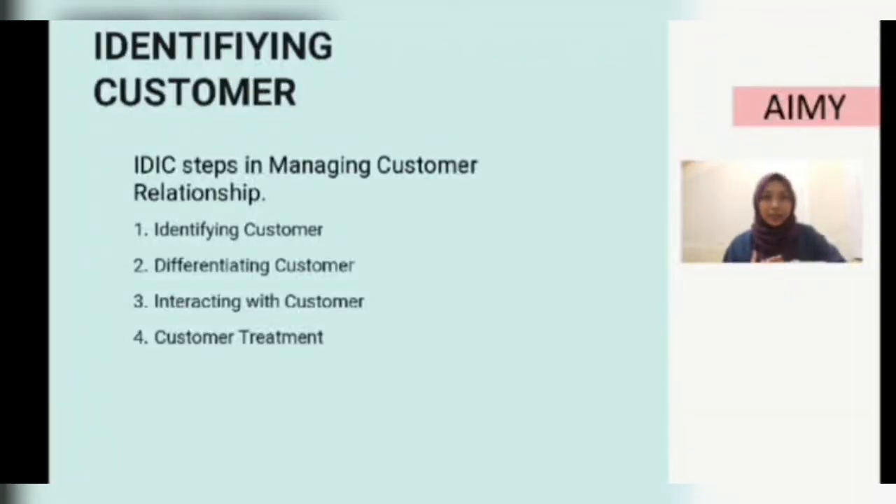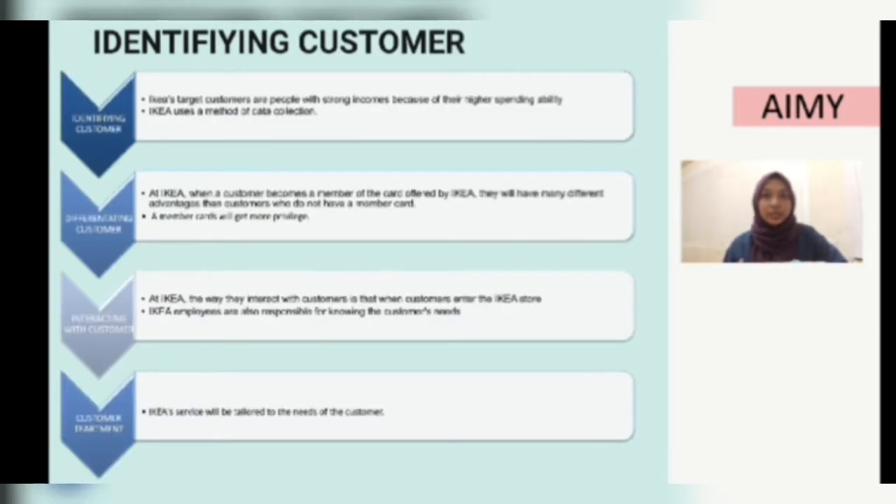My name is Aimee Nadira. Today I would like to present about Identifying Customers, which is Chapter 4 in our syllabus. I chose the topic IDIC. The IDIC model has four steps in managing customer relationships: identifying customers, differentiating customers, interacting with customers, and customer treatment.